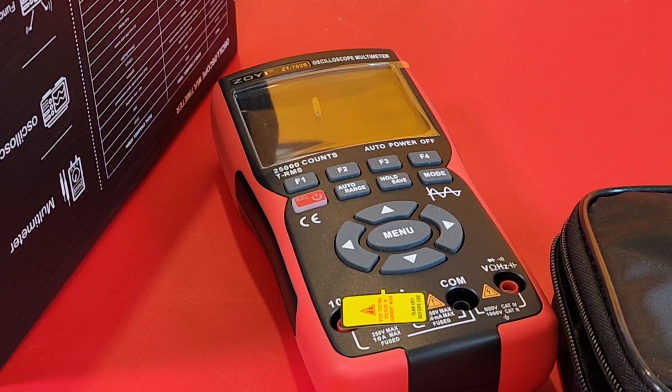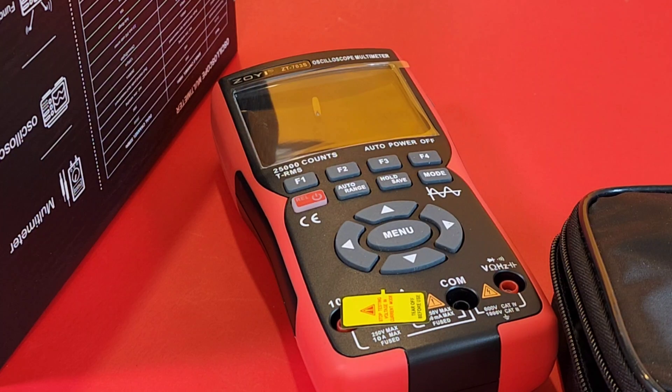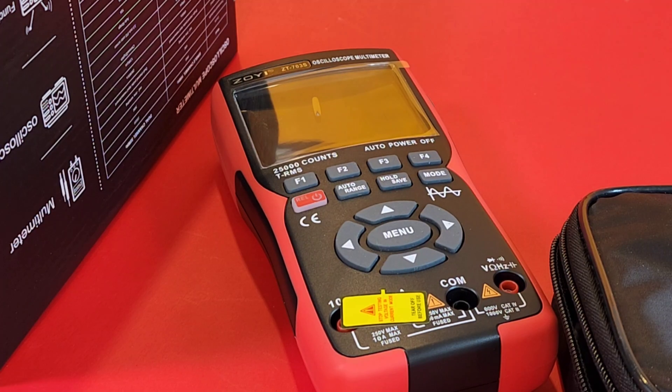I'm really looking forward to giving this a full review because this meter just looks amazing. Do you plan at some point to branch out into other test instruments? Yes, we do. Actually, now we have some environmental testing instruments — for example, the coating thickness gauge for painting, and another one is an anemometer for wind speed. That's coming soon.